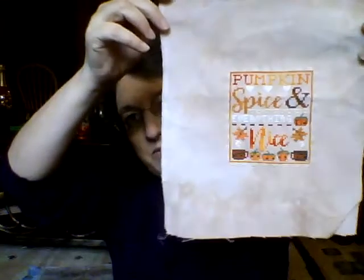Next finish was in October, finished at the Boston Retreat. This is Red by Bent Creek, done on Mirage Lugana 28-count by Picture This Plus. And then a quick little finish — Pumpkin Spice, I think on Oaken by Picture This Plus. And this is my Oodles of Autumn by Bent Creek, on Earthen — I finished this one on 11-4.